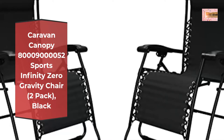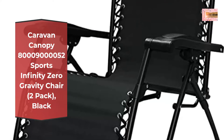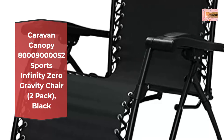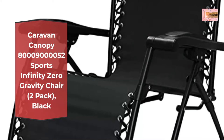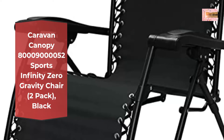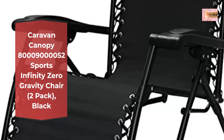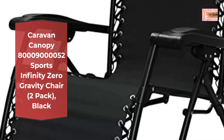Relax with a smooth recline dual finger-tip locking system that locks in any position, adjustable headrest and lumbar support for added comfort. High-strength durable powder-coated steel frame, long-lasting outdoor-grade textile-line fabric for both indoor and outdoor use. Easy to transport — folds down to 6.3 inches. Color: Black. Supports up to 300 pounds.